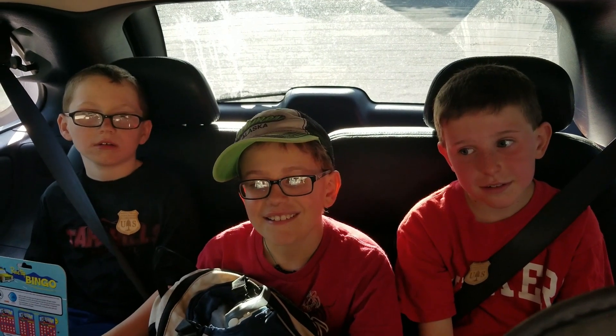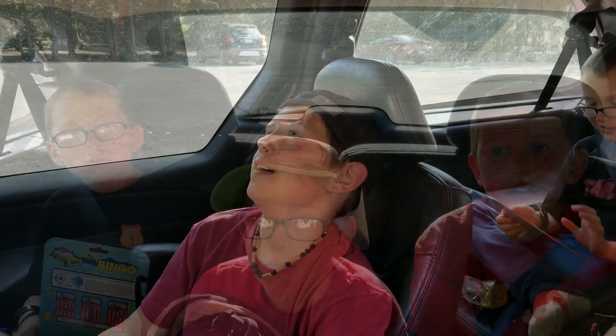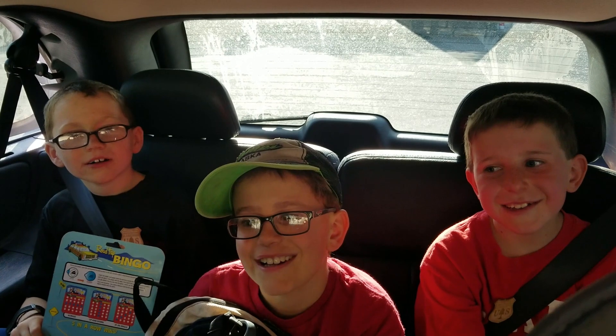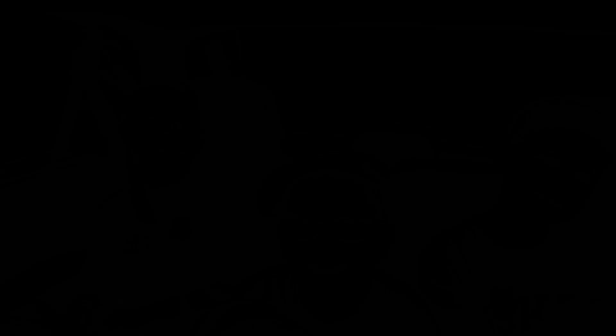What did you guys think of the hike today? I almost fell asleep in the cave. I found a really good cave — it was actually pretty comfy because there was a ton of moss in it, and I put my backpack in front of me. We're heading home now. Bye, bye, bye!